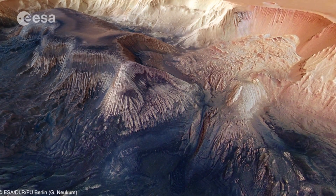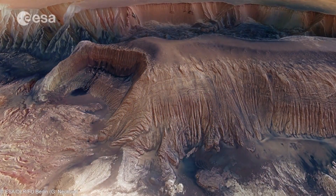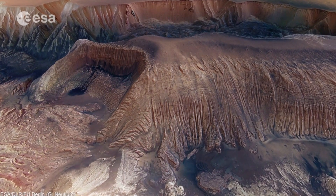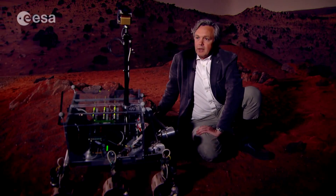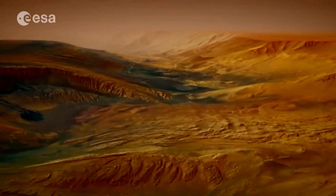The ExoMars rover could also spot any present-day life on Mars, hidden beneath the surface, away from harmful radiation. Until then, we could only wonder if there is life on Mars or not — it's of course a hundred million dollar question. I am convinced that there has been life on Mars. By the end of the decade, ExoMars could know for sure.